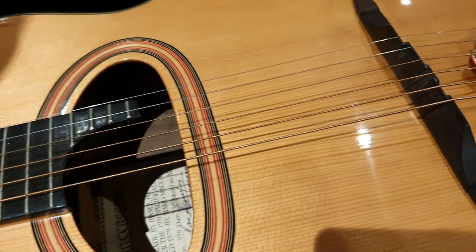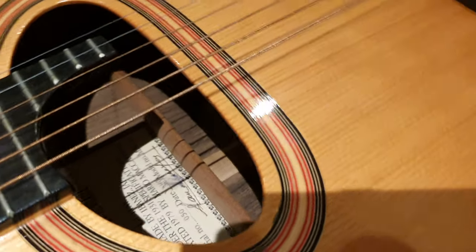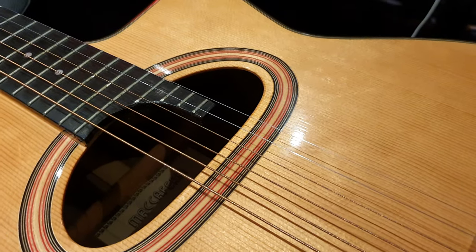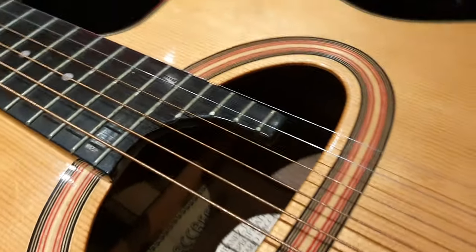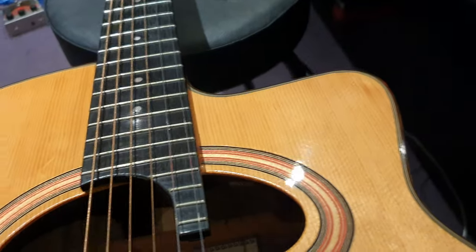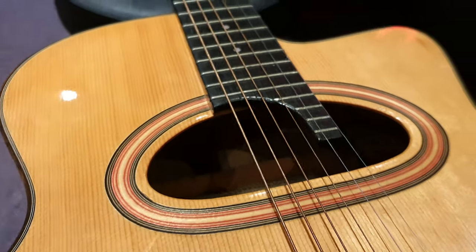So let's just have a little strum right here. Very resonant — still going. What a distinct and unique fretboard that kind of extends over the sound hole and gives you an extra four frets on the last two strings. How interesting is that?